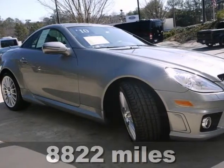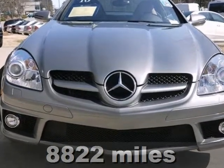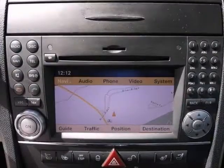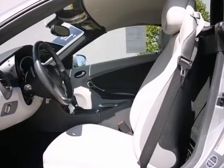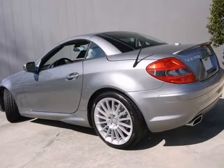We think you'll like this certified 2010 Mercedes-Benz SLK 350. It features the premium and sport packages, bi-xenon headlamps, and Bluetooth. It also has the heating package, CD changer, and climate control. Heated mirrors and multimedia package make this fun Mercedes hard to pass up.